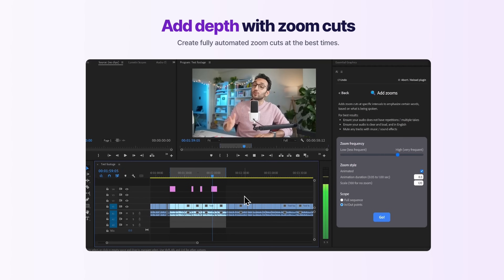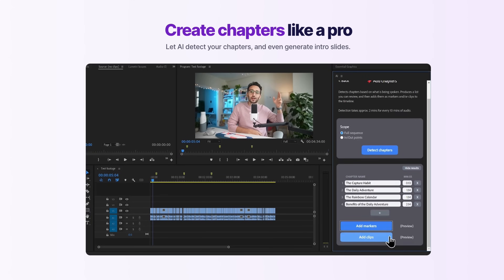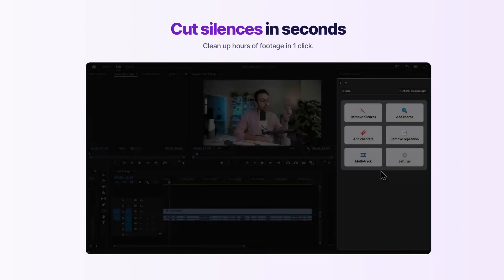It also adds chapters. Anyone who's seen Ali's videos — he has this chapter feature that takes the whole screen and adds the words for you. That plugin actually does that for you as well.